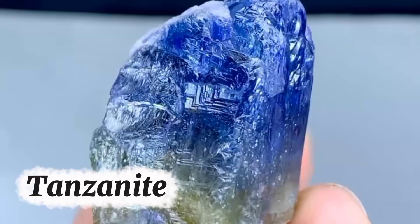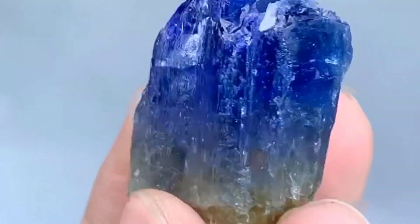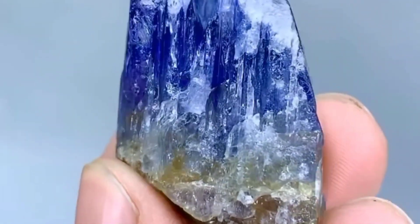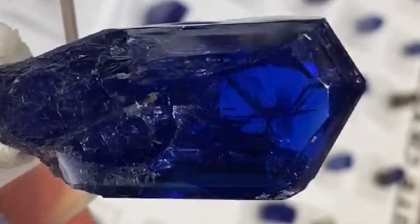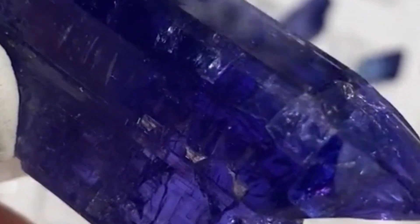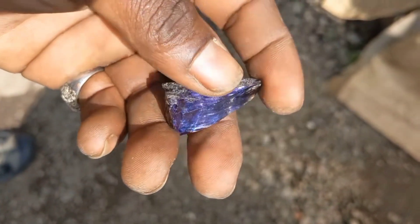Number four: tanzanite, a gem found in one place on earth. Found only in Tanzania, this rare gemstone starts its life looking brown or dull. Heat treatment or cutting unlocks its hidden secret — a violet-blue brilliance that rivals sapphire. Discovered in the 1960s, tanzanite has become one of the most sought-after gems in modern history. Yet many raw crystals were once overlooked, mistaken for worthless brown stones. Isn't it fascinating that a stone so rare, found in only one small region on earth, chooses to cloak itself in mediocrity?